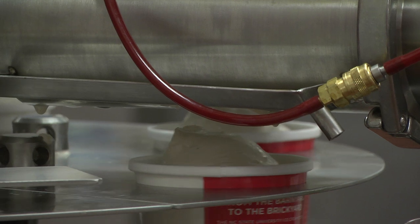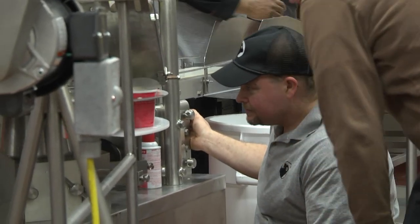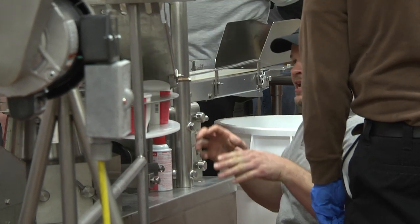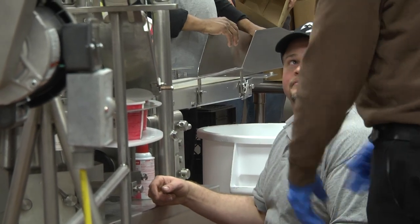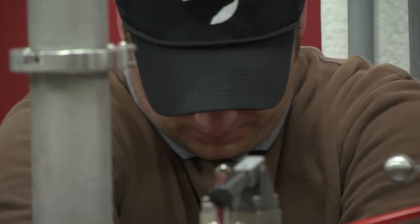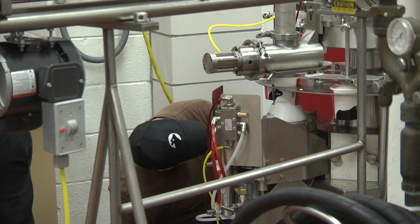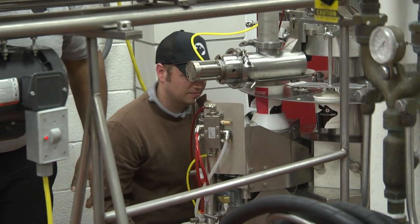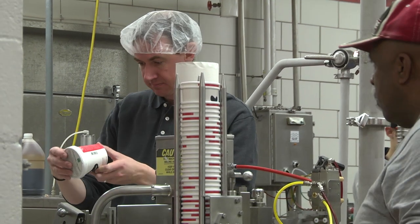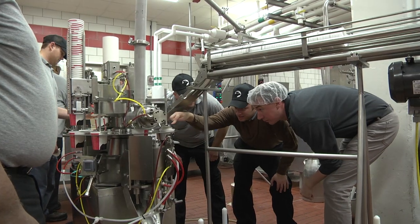Steven notices the pint containers are getting slightly overfilled. With the production clock ticking, Randy and Steven must quickly analyze the problem — a stoppage would cause a ripple effect felt well into the afternoon's cleaning cycle. Randy must make the fix while the machinery is running. Carl is made aware of both problems and a plan for resolving them is developed.